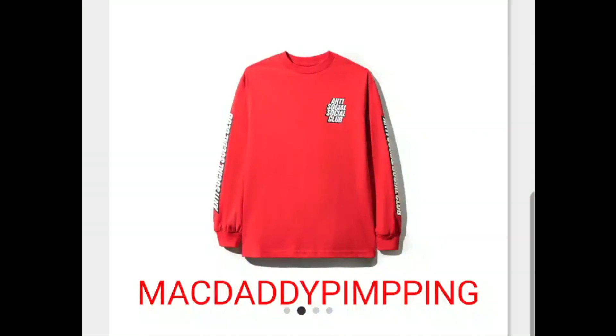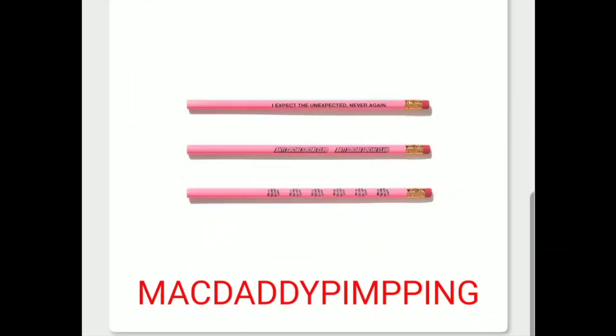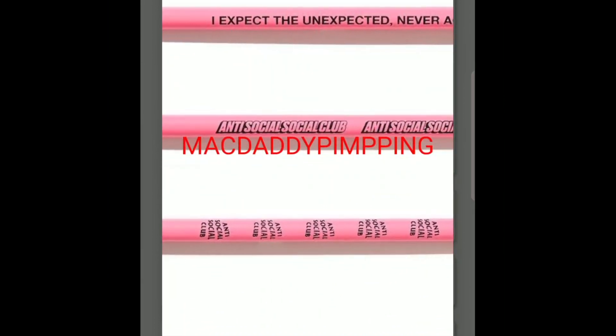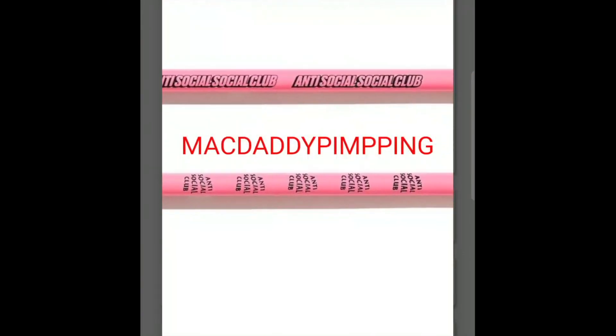Most likely the long sleeve runs about $58, hopefully — either $54 or something in the 50s, since the t-shirt is about $44 and long sleeves usually run about $10 more. You got this rubber eraser — one side says 'Get Weird' and the other side says Anti-Social Social Club. And you have this Anti-Social Social Club pencil — expect the unexpected — and you got the Anti-Social Social Club logo on it.